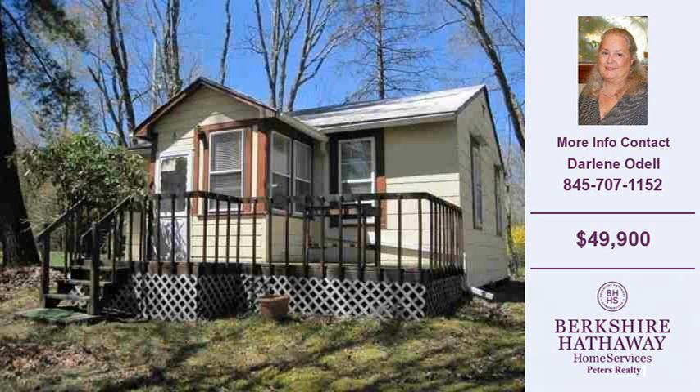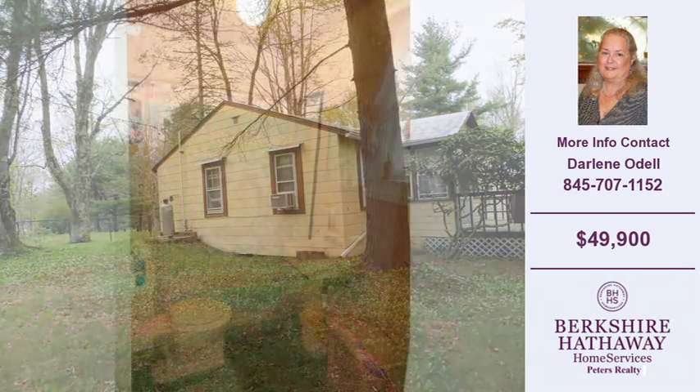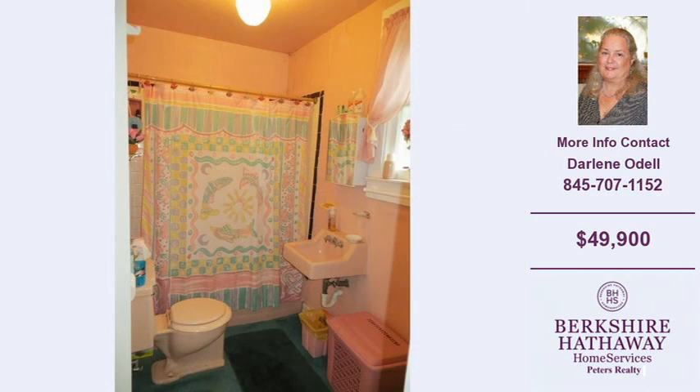Welcome to another property listing from the real estate professionals at Berkshire Hathaway Home Services Peters Realty. This two-bedroom and one full-bath home was built in 1950. This home is approximately 576 square feet and is situated on a 0.4 acre property.